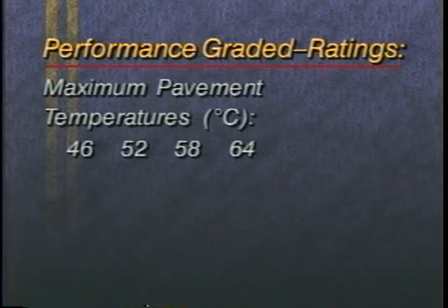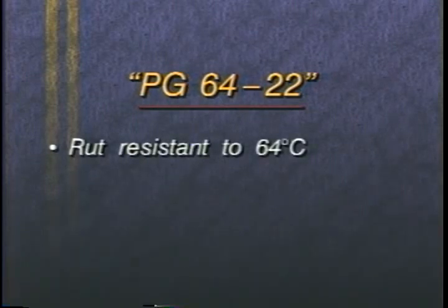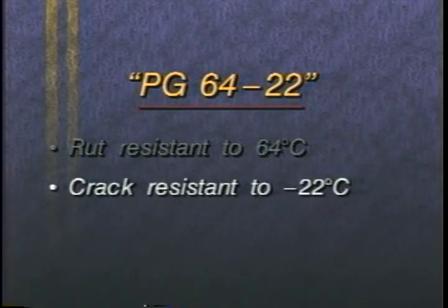SuperPave binders are classified by PG, for performance-graded ratings. The rating contains two numbers, indicating high and low pavement temperatures. For example, a PG-64-22 binder used in a SuperPave mix is expected to be resistant to cracks and ruts at pavement temperatures as high as 64 degrees Celsius and as low as minus 22 degrees Celsius.